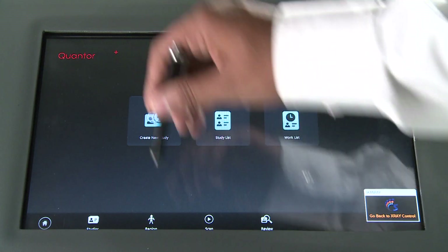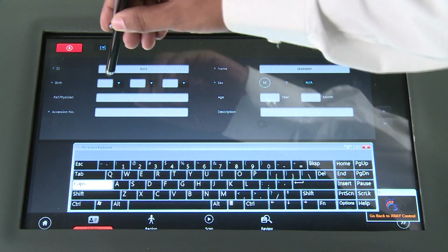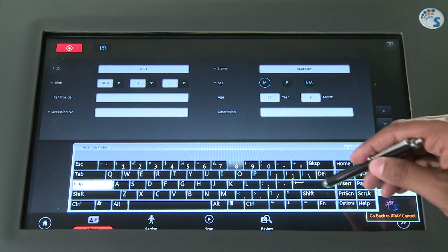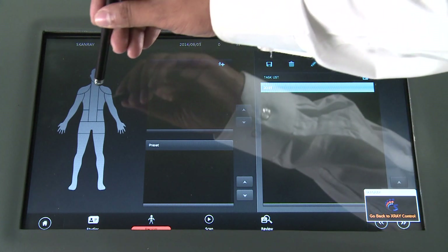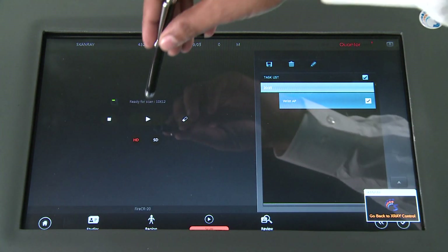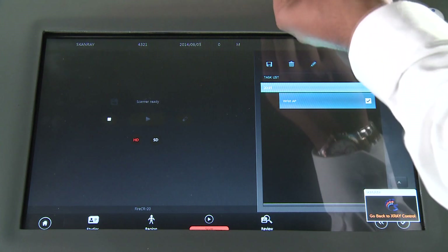Using the touch screen interface, patient details such as name, patient ID and other demographics are entered. These fields are automatically populated if an emergency scan is needed. In the second step, the patient anatomy that was exposed along with position and exposure parameters are recorded, and cassette scanning is initiated. Scanning completion is indicated by the progress bar reaching 100%. Cassette scanning and erasing are completed in a single step, so the cassette can be directly used for the next patient.